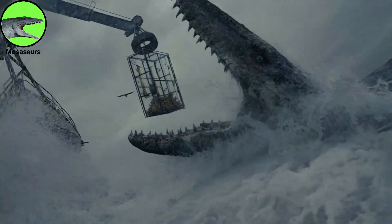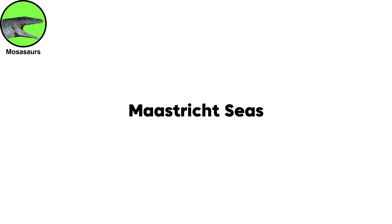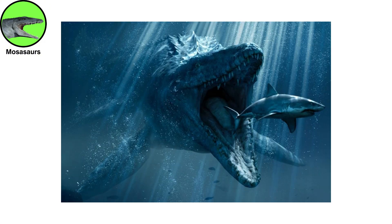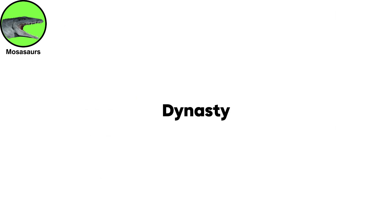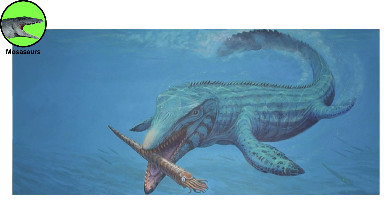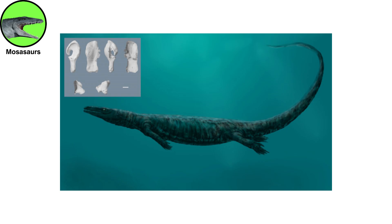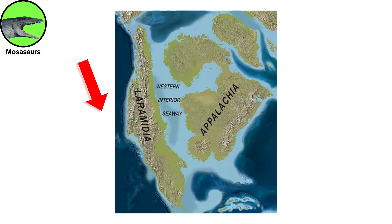This real-life leviathan preyed on huge turtles and sharks in the shallow Maastricht seas. When the Mesozoic era came to an end 66 million years ago, Mosasaurus and its fellow Mosasaurs were the last of a relatively brief yet highly successful dynasty that ruled the seas during the last 25 million years of the Cretaceous. Many of the earliest Mosasaur fossils were discovered in South Dakota, possibly first by Lewis and Clark in Gregory County, just 200 miles from the Badlands.